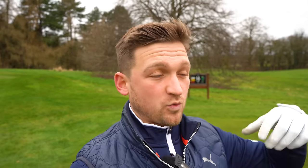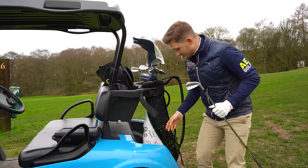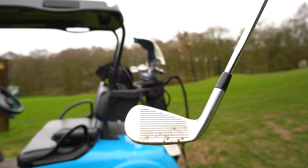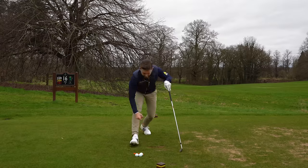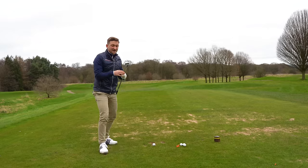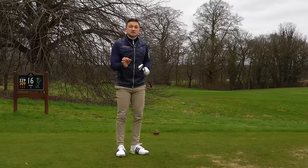Once you've got that yardage — whether it's 140, 150, or a crazy length like 173 today — I then want you to go and grab your 7-iron. And what I'm going to ask you to do now, whether you're at the driving range or on the golf course, is try and hit that 7-iron the exact same distance you just hit your 8-iron.